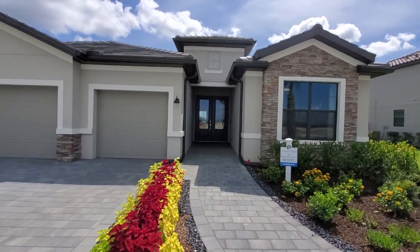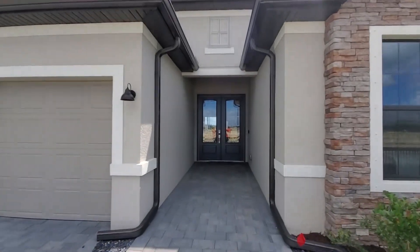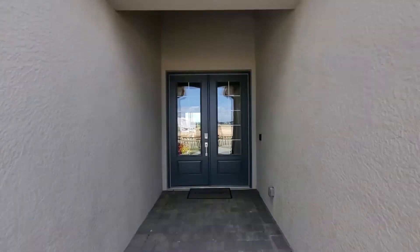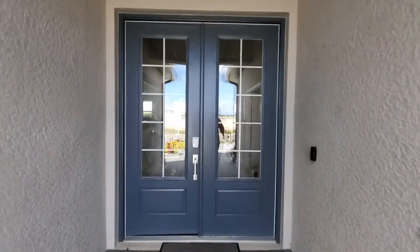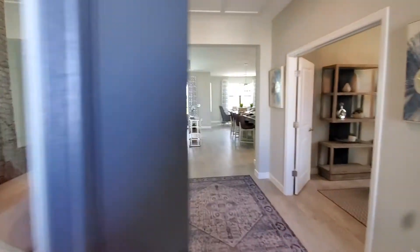All of these Lennar homes you're going to find at Timber Creek will have a nice tile roof, fully sodded and landscaped yard, and an irrigation system. But let's focus on this home, the Somerville II, as we come in.